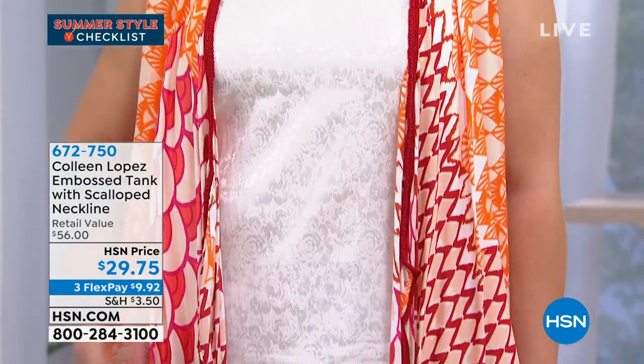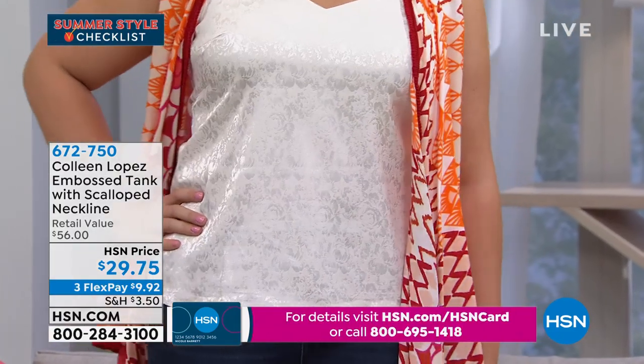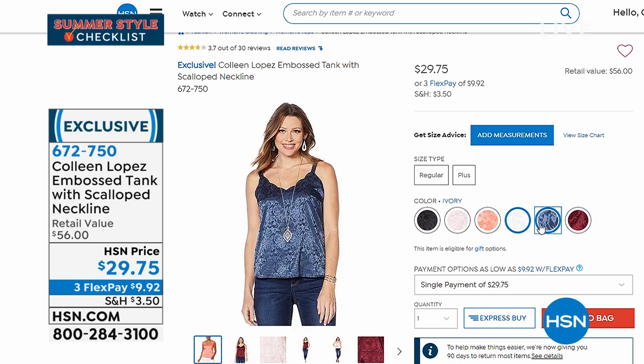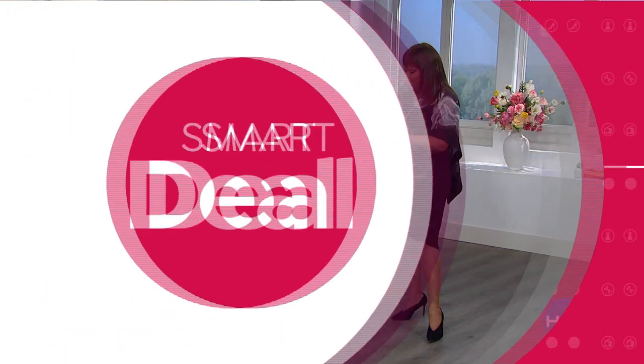Now showing a cute little embossed tank with a scalloped neckline. Do you see the texture on this? It's a Jacquard print — not your flimsy little camisole, this is a true tank with a nice weight to it. It's 16 inches in length. Amanda is about 5'8" and a size 14 — it hits at the perfect length, not too short, not too long. Check out all the colors at hsn.com. $29.75 today, normally $56 because of the expensive fabric — 95% rayon, 5% spandex. Stretchy, extra small to 3X. Pick your color in ivory, wine, blush, navy, or black. A great little essential.